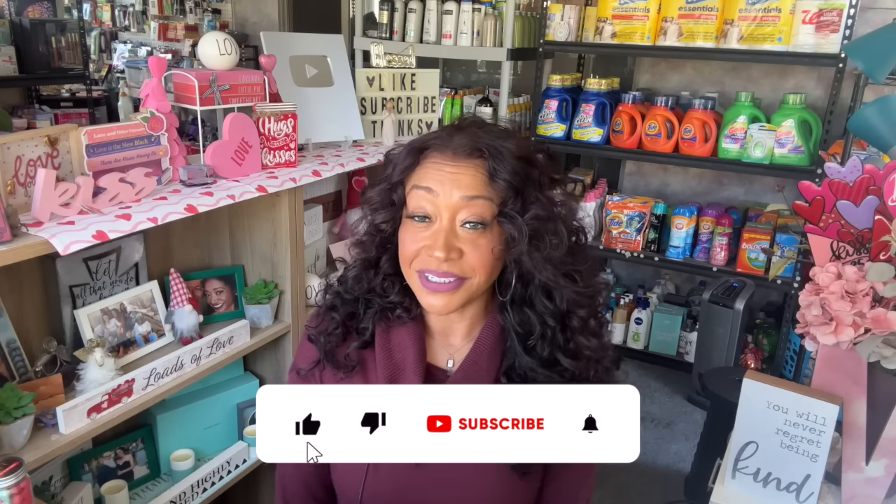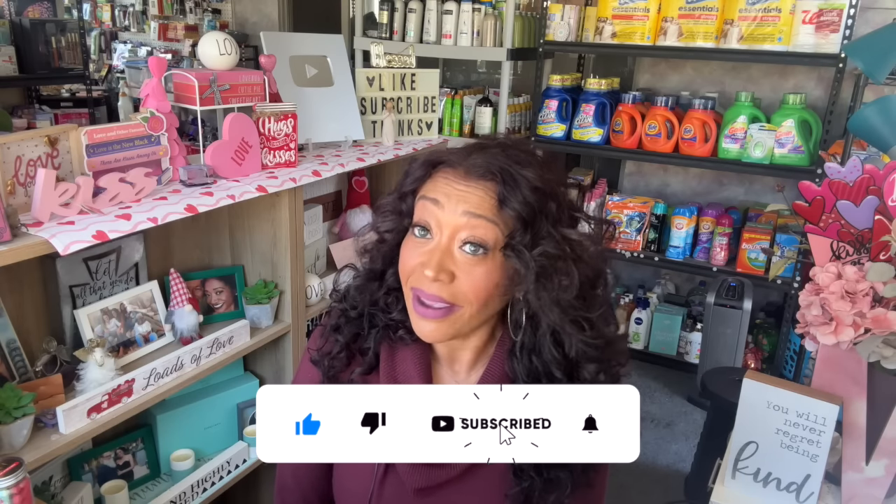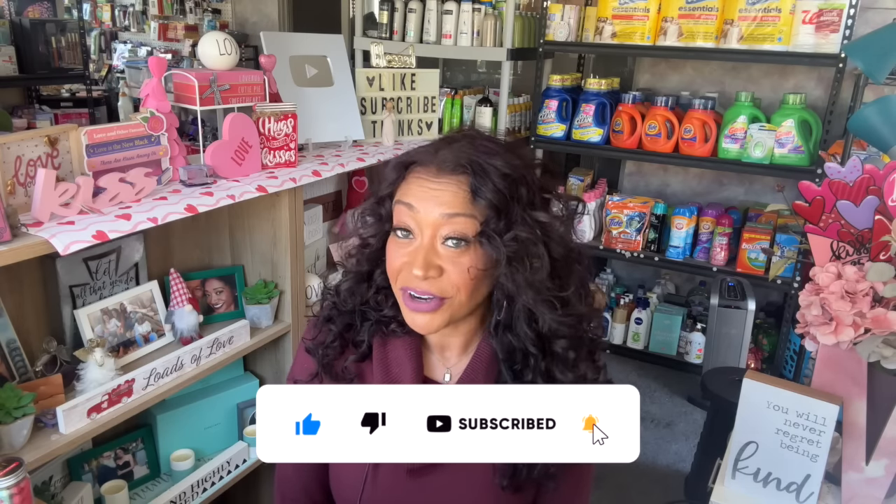I have a new Dollar Tree haul for you guys today. Hi guys, thank you so much for watching my videos. If you are new to my channel, welcome — please consider hitting that like, subscribe, and notification bell so you never miss an episode. I am super excited — I do have a Dollar Tree haul for you guys, and lots of new items have been floating into the Dollar Tree.